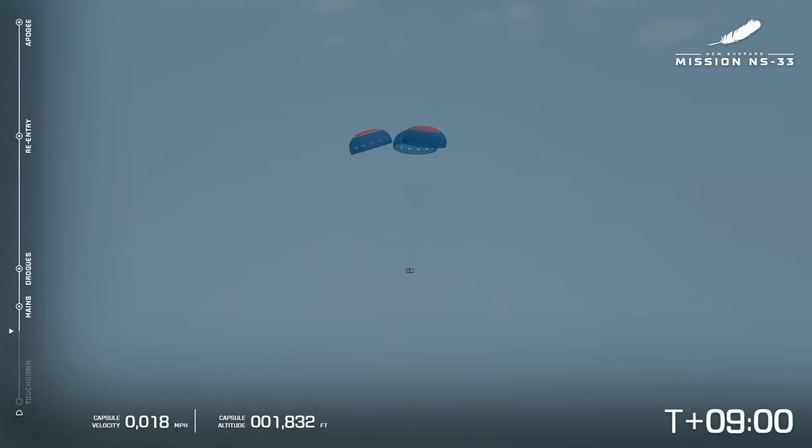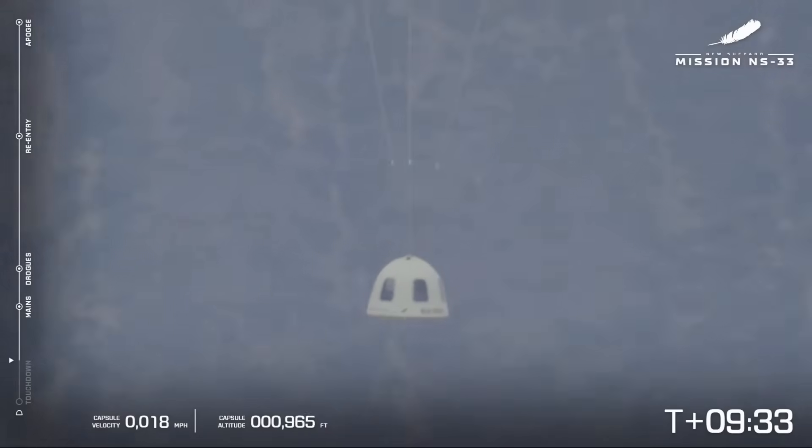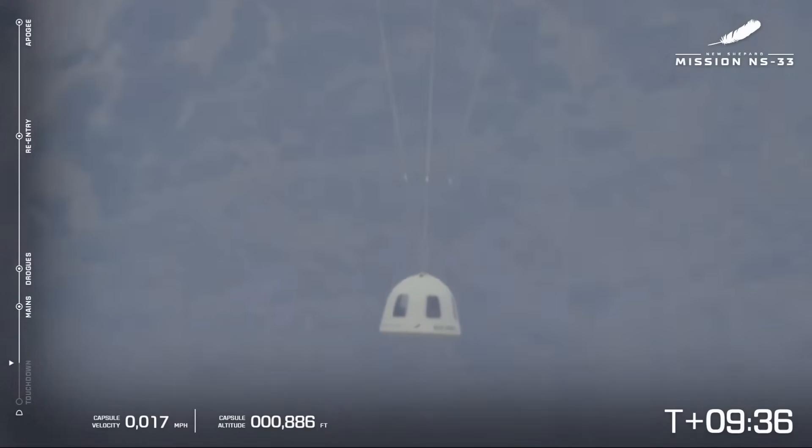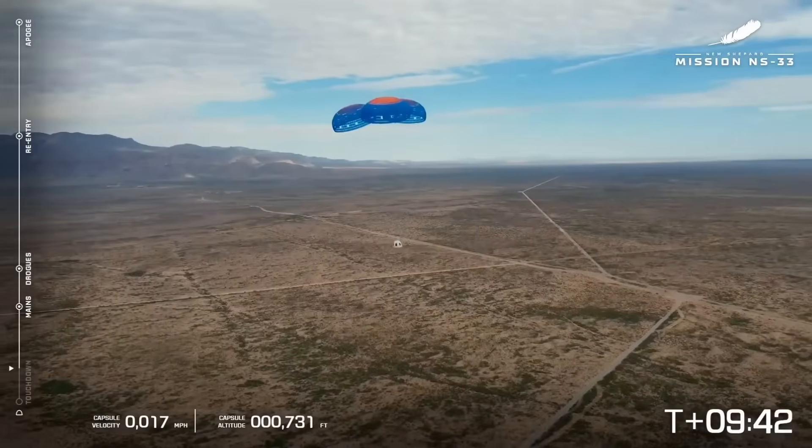Blue skies all of a sudden — incredible. The weather changes so drastically in Texas. Amazing shot here of the capsule as it descends smoothly back down to Earth. We have a saying in Texas: if you don't like the weather, just wait an hour. Our astronauts are soaking up those final moments before they're back on Earth. Right now that capsule is slowing down to just a couple of miles per hour. Those parachutes take all the energy out. We're at 17 miles per hour, and then we'll go down to one or two with the retro thrust system.